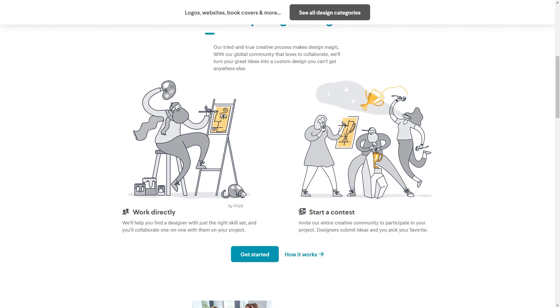I actually signed up for this website back in 2019, and I sat on it because I thought the only way to get business was to participate in their contests. Through the contests, the entire creative community can participate, designers submit ideas, and the client picks their favorite. That's awesome for the client, but for me it felt like I was doing all this work with no guarantee of getting the job. So I thought it was a waste of time and I just stopped using the site.